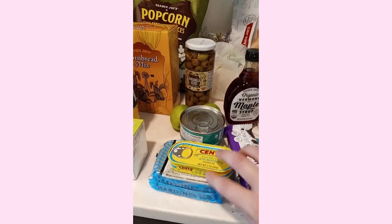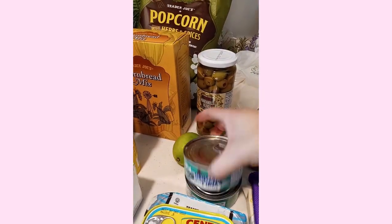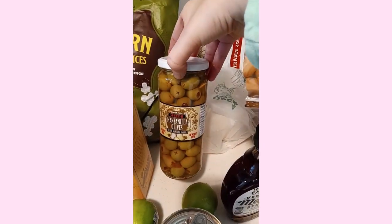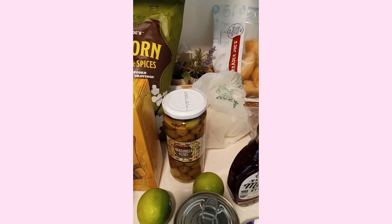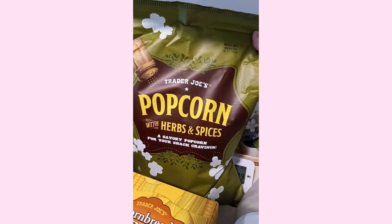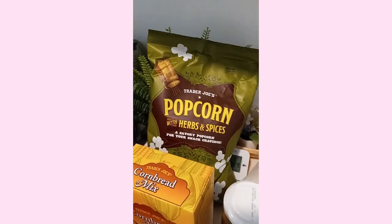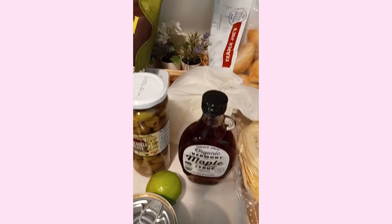We have some anchovies and sardines — these are for some quick meals. Tuna for tuna sandwiches; I really like the skipjack tuna. Some limes. Some manzanilla olives — I've been wanting to make some charcuterie boards. White onions. Popcorn and herb spiced popcorn. I really like this popcorn because it's not addicting; you can just eat it and not keep wanting more.